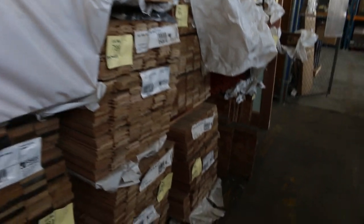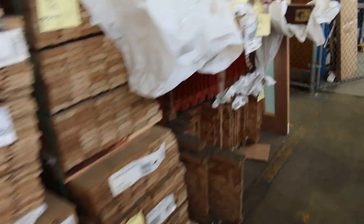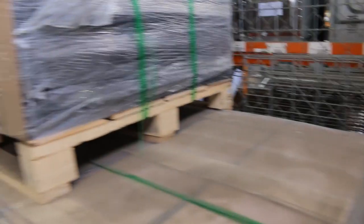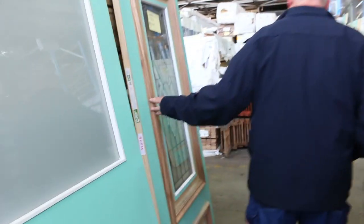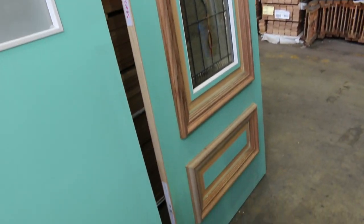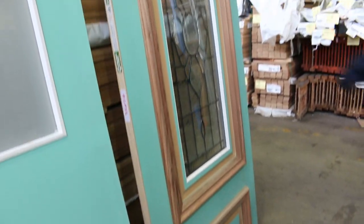There are packs of architraves and we've got the chevron flooring, going along nicely at around about 40 bucks a square metre - less than a third of its value. More of the doors. Lot 763 is probably the best door on offer tomorrow - a beautiful big lead light glazed entrance door, 204 by 820. So that's lot 763.